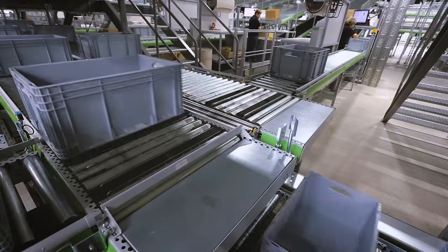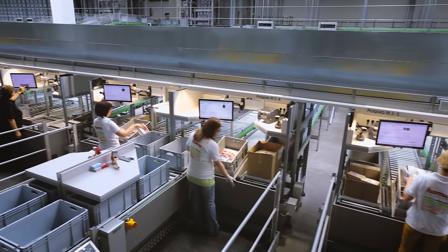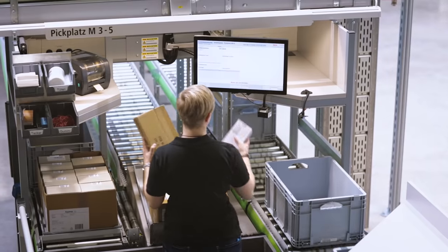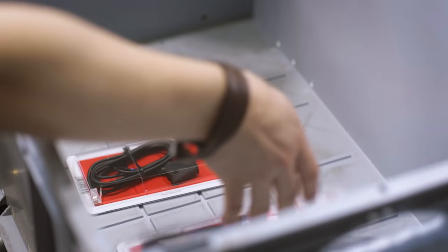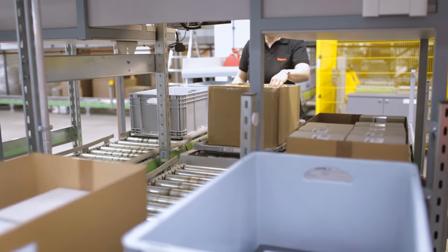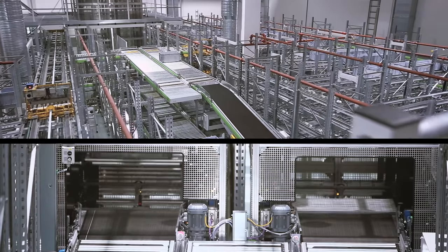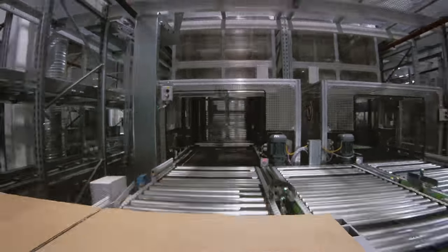In accordance with the goods-to-person concept, 2,400 bins are transferred to 15 picking stations each hour. During picking, the quantity of a product required for each order is placed in the order line bin prepared for this process, and the rest is returned to the shuttle warehouse. An order line is equivalent to one line of an order. The order line bins are temporarily stored in the order line buffer until the goods for a package are complete.